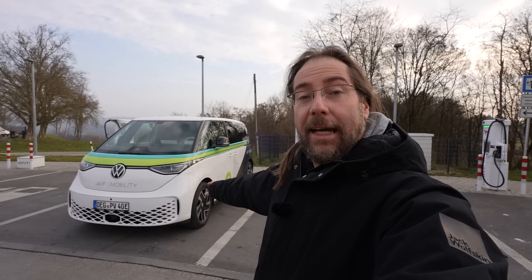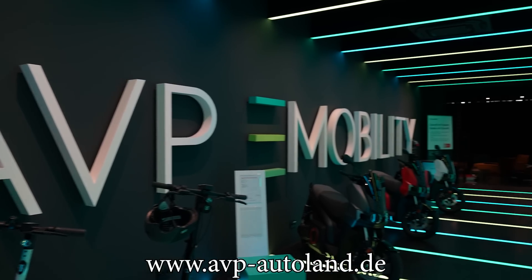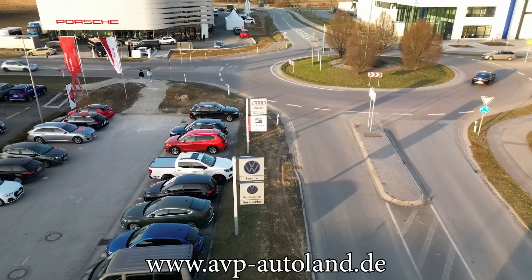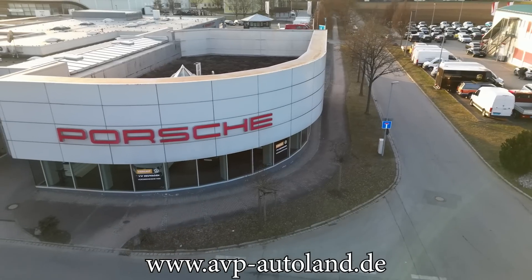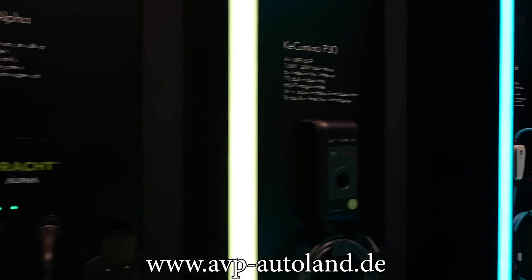Important thanks to AVP Autoland Plattling for lending me this car for two days — they're awesome, you should really check them out. They're not just selling you an electric car and maybe a charger. They do the whole thing: they plan your installation at home, if you want solar they plan solar, working together with electricians and everything. You get the full package.